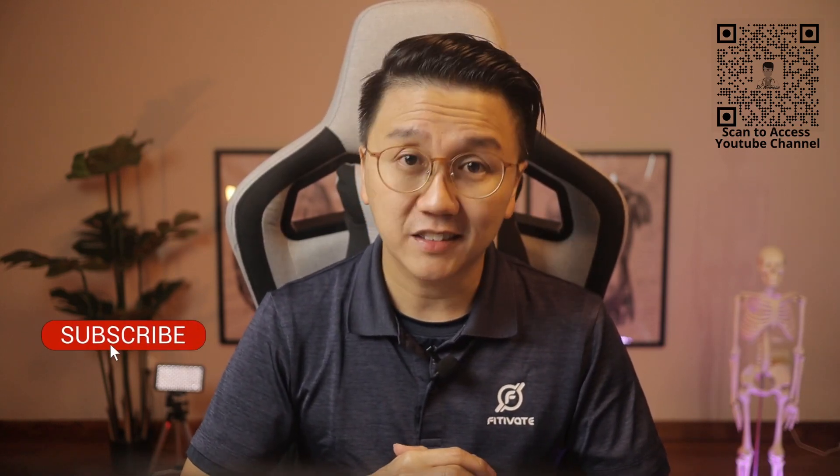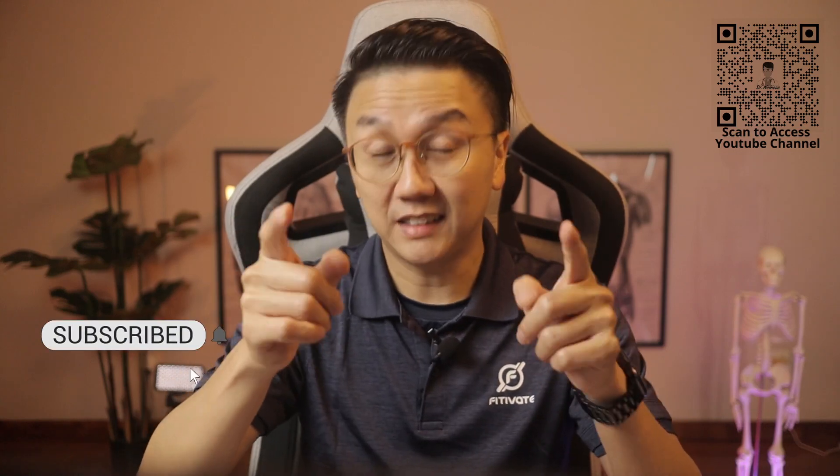I hope that this video helps you recognize sinusitis earlier and seek early medical attention. Subscribe, like and share this video. Until the next time, stay safe, stay healthy.